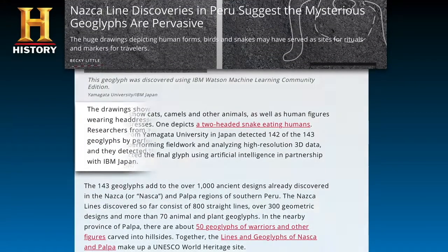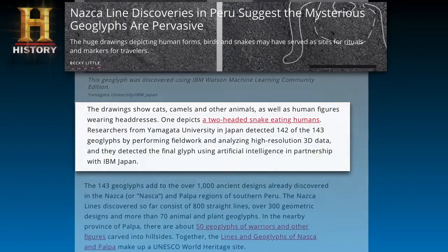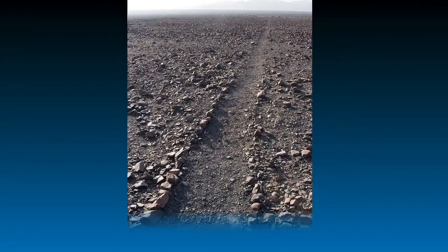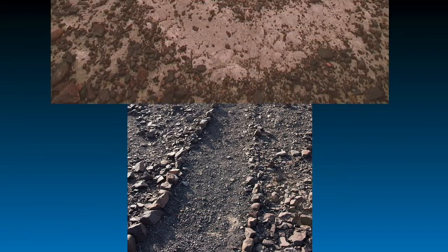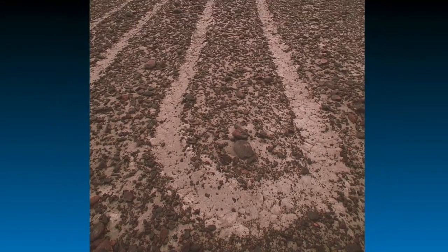In November 2019, researchers announced that they had discovered more than 140 new geoglyphs in Nazca. If you don't know what Nazca lines are, these lines are a group of very large geoglyphs formed by depression or shallow cuts in the soil of the Nazca desert, south of Peru.